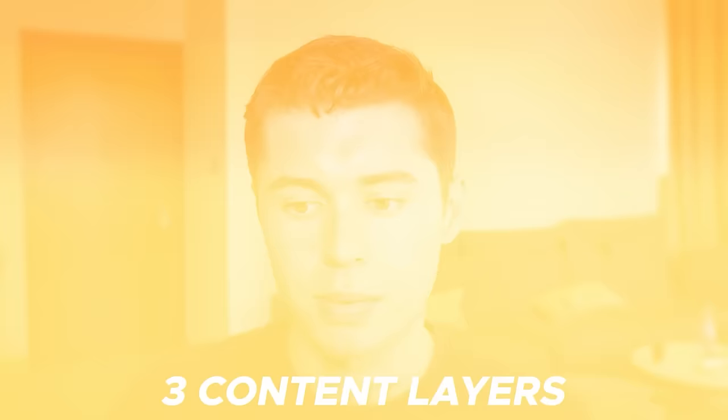But why does a video like this get so many views? If we open up the video, you'll see it's completely faceless. There's no personality in the video, and the video exists out of three content layers: the script, the voiceover, and video footage — combined with a simple thumbnail, which is the picture you see before you click on a video.